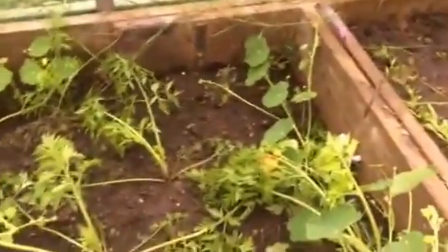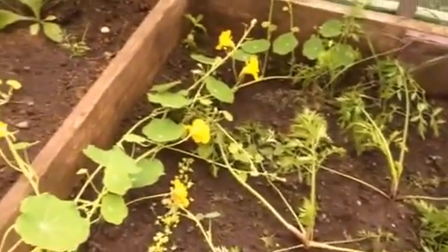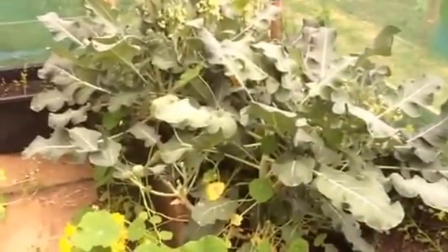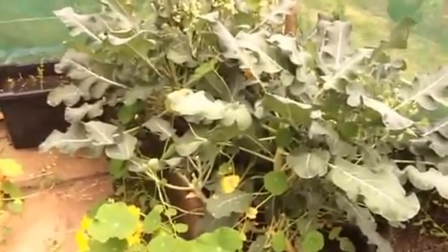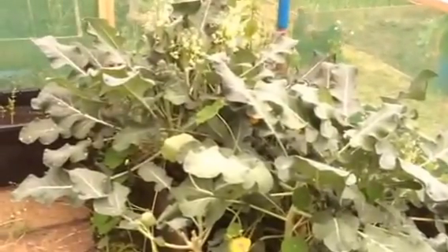And then this was meant to be my carrot bed but I've only got four carrots — that's all that survived. And then this was my broccoli, and this has kept us in broccoli all winter and has just now gone to seed. I took a great big bag off last night because I'm going to make some stilton and broccoli soup. I would definitely be putting broccoli back into the polytunnel — it's been brilliant.